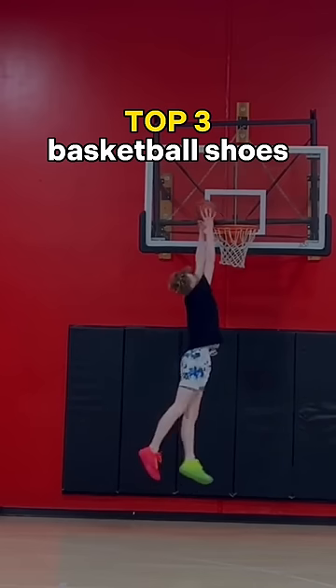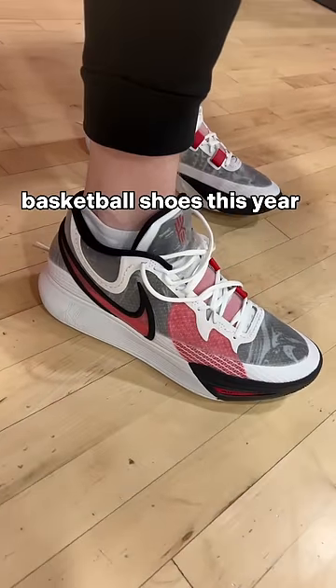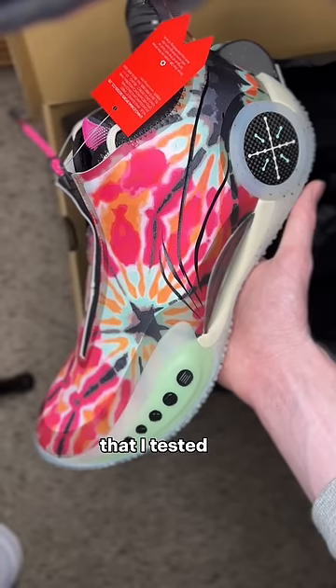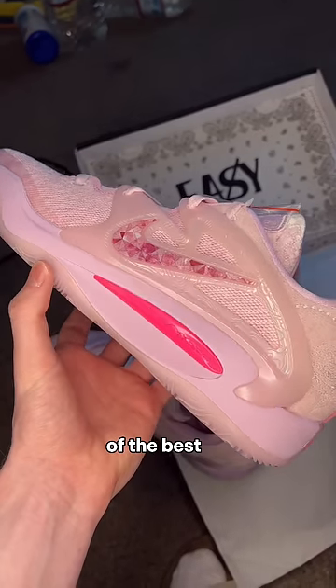These are my top three basketball shoes of 2022. I tested so many basketball shoes this year, from cancelled releases to Crocs to Rick and Morty shoes. Some of them were absolute garbage, but these were the best of the best.